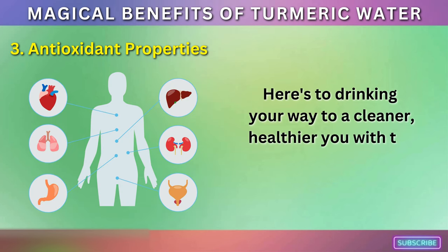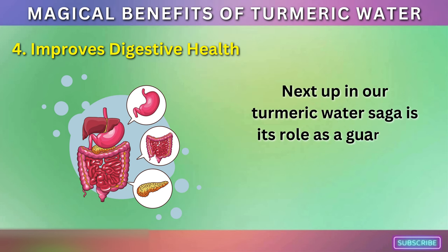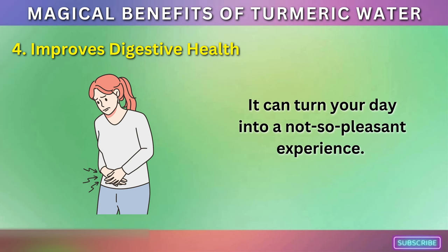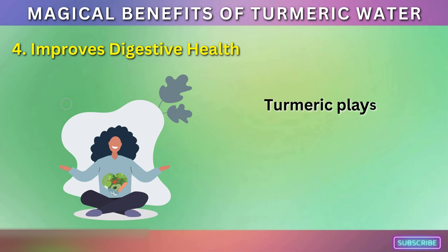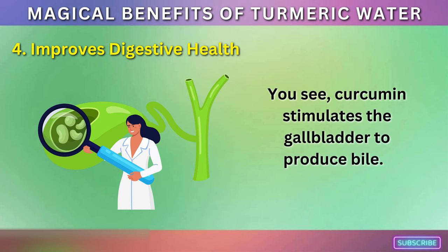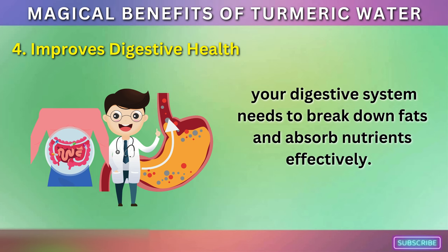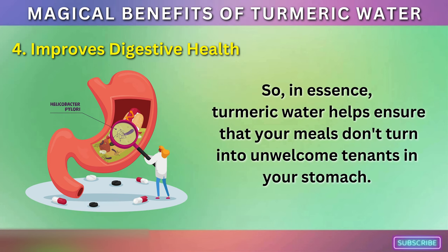Here's to drinking your way to a cleaner, healthier you with the power of turmeric. Improves Digestive Health. Next up in our turmeric water saga is its role as a guardian of your digestive health. When your digestive system is off, it can turn your day into a not-so-pleasant experience. But here's where turmeric water comes to the rescue, acting like a superhero for your gut. Curcumin stimulates the gallbladder to produce bile — the detergent that your digestive system needs to break down fats and absorb nutrients effectively. In essence, turmeric water helps ensure that your meals don't turn into unwelcome tenants in your stomach.